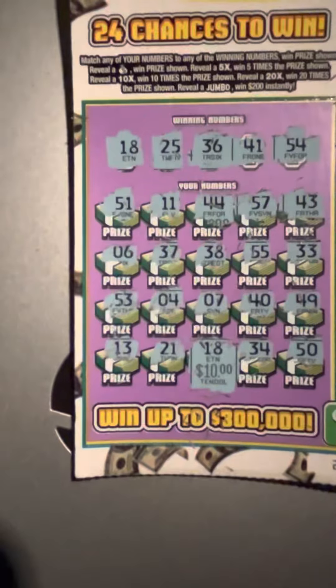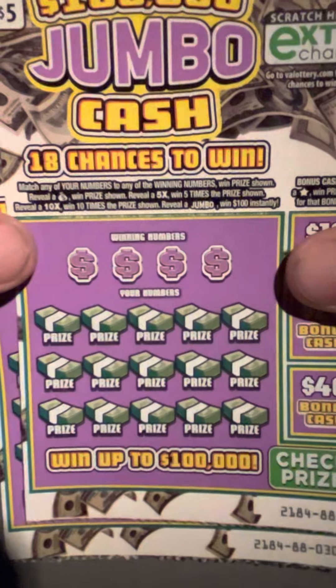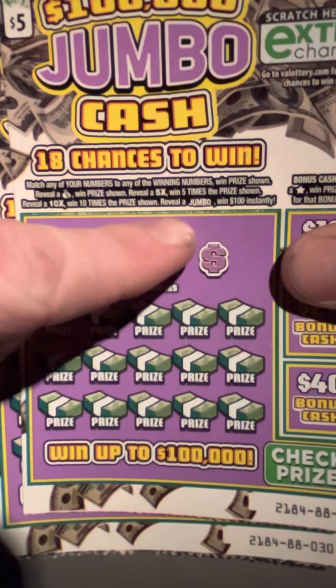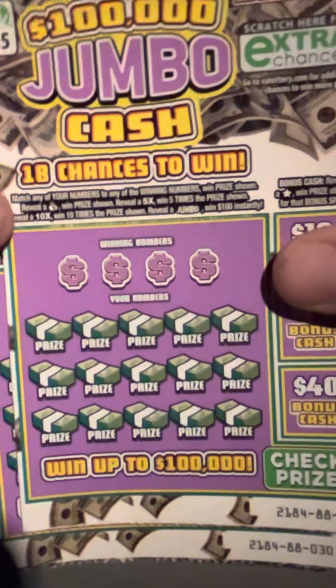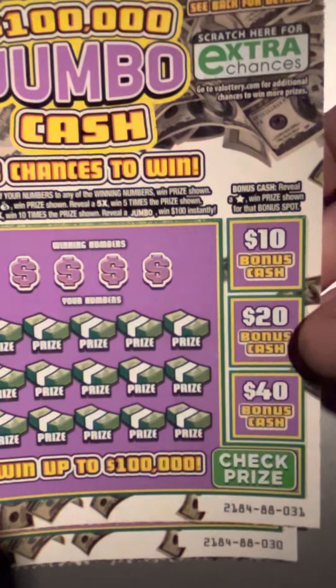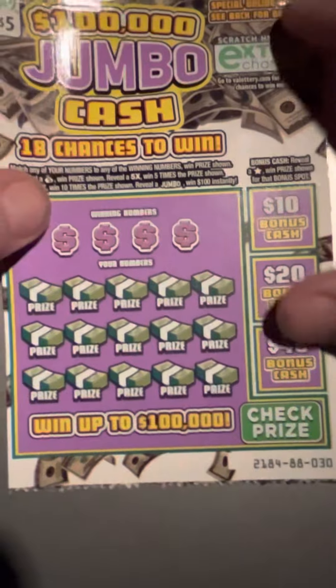Ten dollars back on the ten dollar ticket — I'll take that. All right, so we've got these two jumbo five dollar tickets. You've got multipliers — 5x, 10x — a jumbo that'll win you a hundred dollars, and if you get a star that'll get you a ten, twenty, or forty dollar bonus.